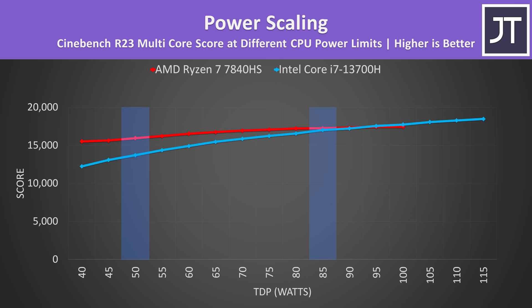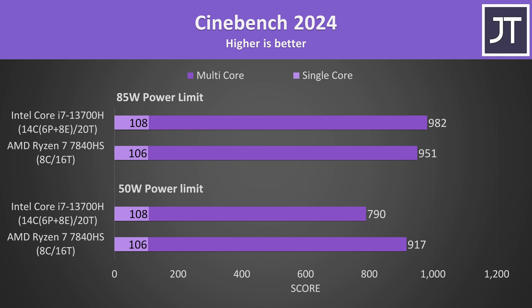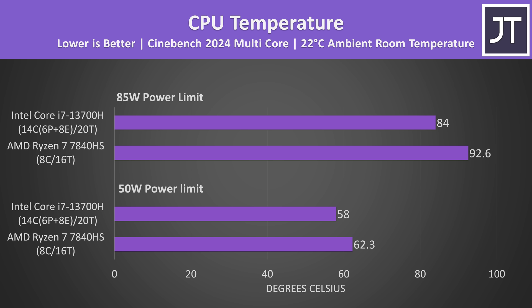It would just take an insane amount of time to test everything at 13 different power levels. Both CPUs performed very closely in terms of single-core performance, just a slight lead with Intel, but Intel is able to come out ahead in multicore with more power. Interestingly, the AMD laptop was running warmer at both power levels — Intel has generally run warmer in previous generations, but that's not the case this year. The 7840HS was quite close to thermal throttling at 85 watts, meaning the Intel laptop has more thermal headroom.